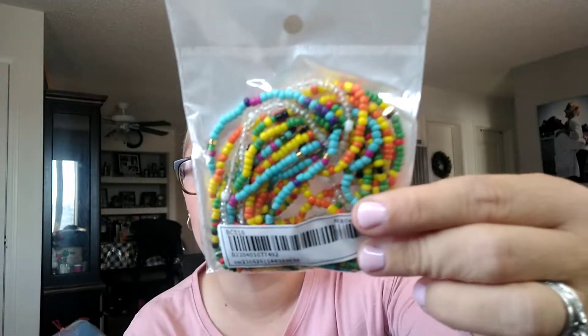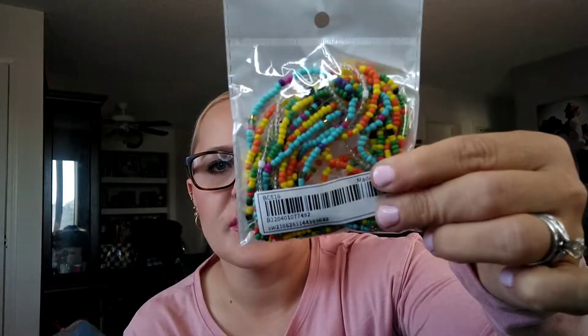Then I got all of these multi-colored bracelets as well. I picked those up for Elizabeth — she loves this type of thing. That was like one or two dollars.